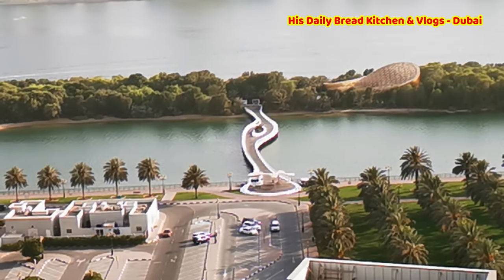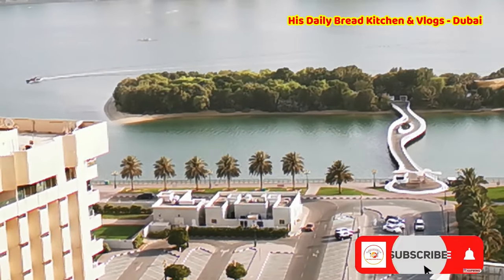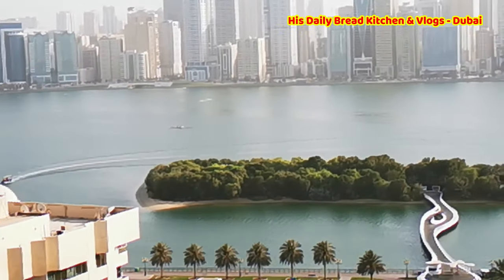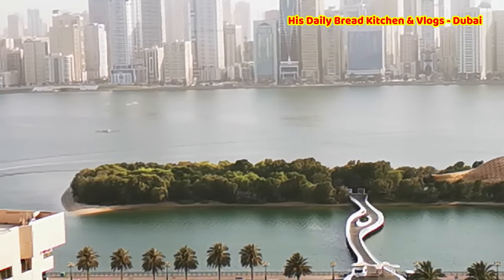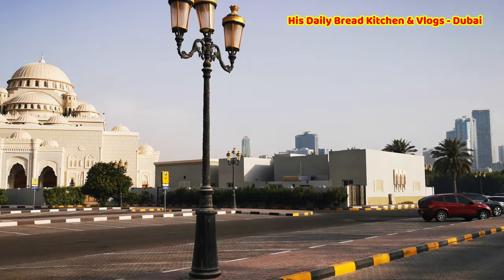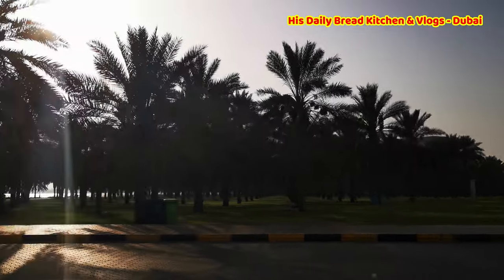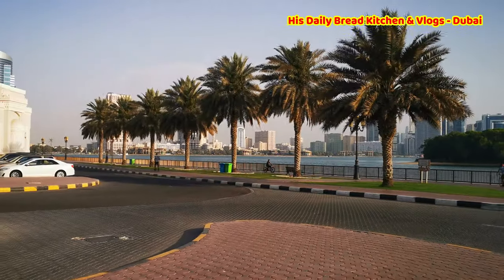Hello friends, welcome back to Deliberate Kitchen and Vlogs. Today's video is about Alnur Island. This Alnur Island is located in Sharjah, which is part of the United Arab Emirates, and from Dubai it's just 30 minutes away. This is the surrounding area — we just have to cross over to reach Alnur Island, which is covered with a big park where families come to spend weekends and almost every day.